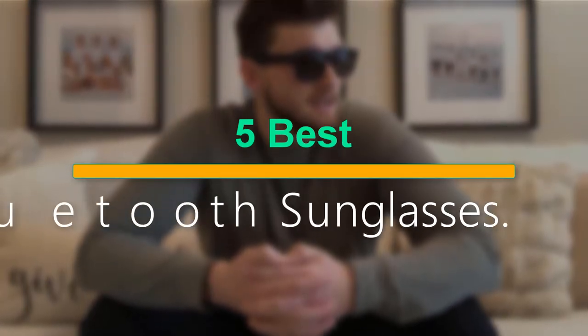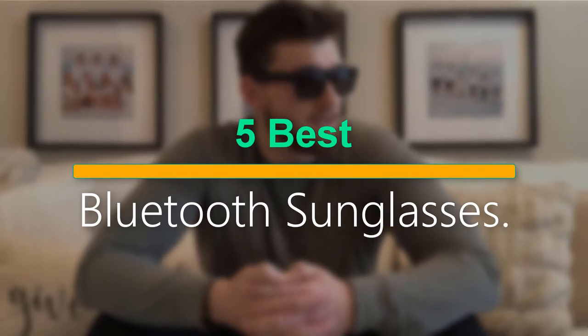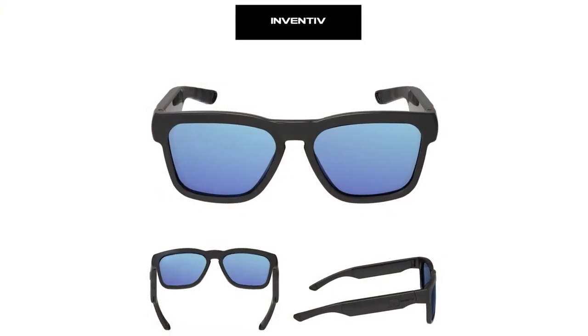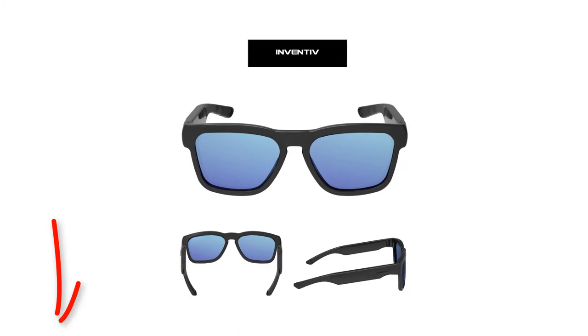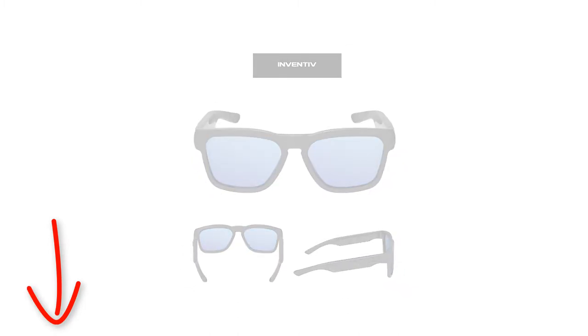Welcome to our new episode. In this episode we cover 5 Best Bluetooth Sunglasses. I made this list based on my personal opinion, and I tried to list them based on their price, quality, durability, and more. If you want to see the price and find out more information about these products, you can check out the links down in the description. Let's start the video.